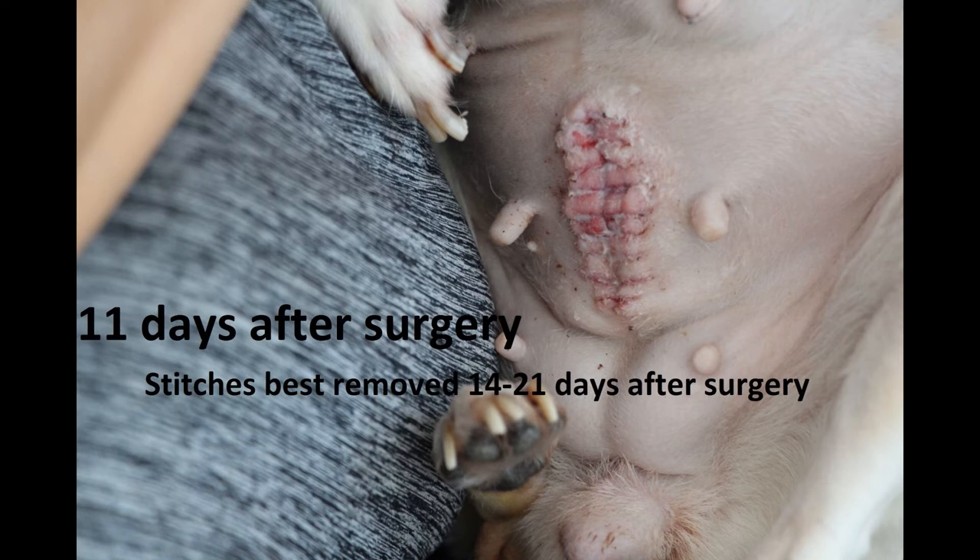However, the stitches were removed too early, and the wound will have to heal by second intention. It is best to remove stitches about 14 to 21 days after the surgery to allow the wound to close completely.